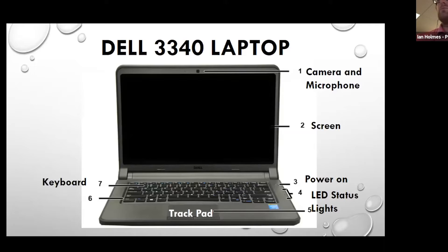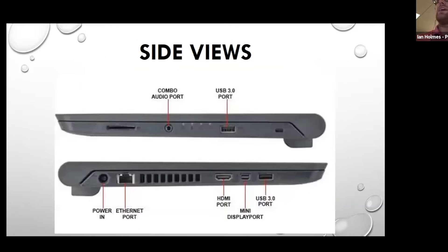So first of all, we've got the laptop here. It's a pretty standard Dell. It's got the camera and the microphone, which are going to be pretty critical this fall. The power button is right up on the right side. You've got your LED status lights, your keyboard, your trackpad. You should have received a charger with it as well. And over on the side here, we can see an audio port and a USB port.